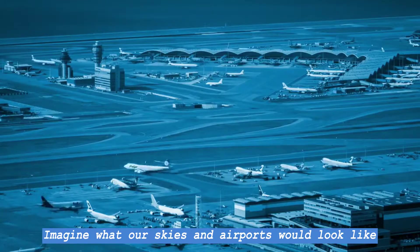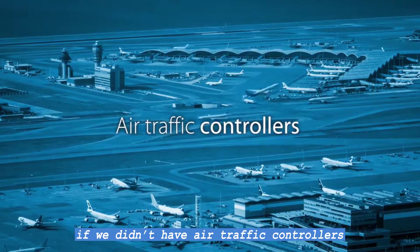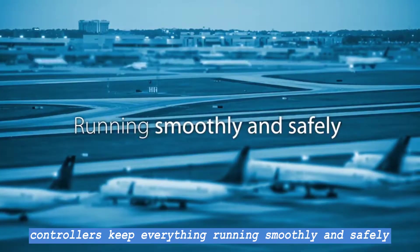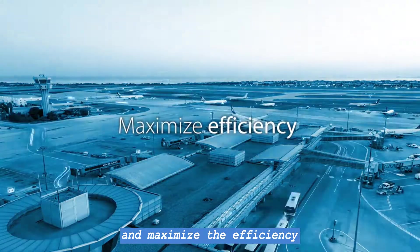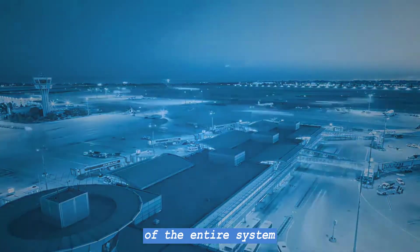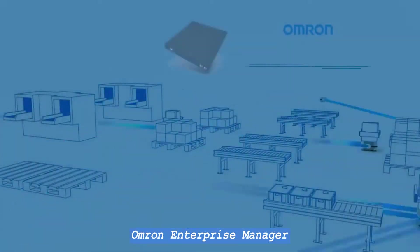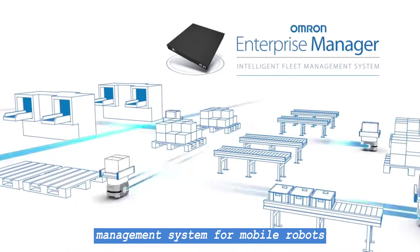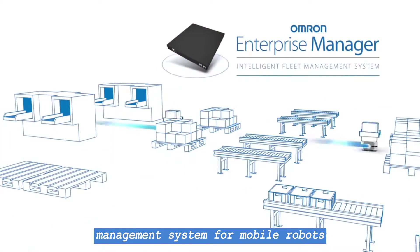Imagine what our skies and airports would look like if we didn't have air traffic controllers. Controllers keep everything running smoothly and safely and maximize the efficiency of the entire system. That's the idea behind OMRON Enterprise Manager, our industry-leading intelligent fleet management system for mobile robots.